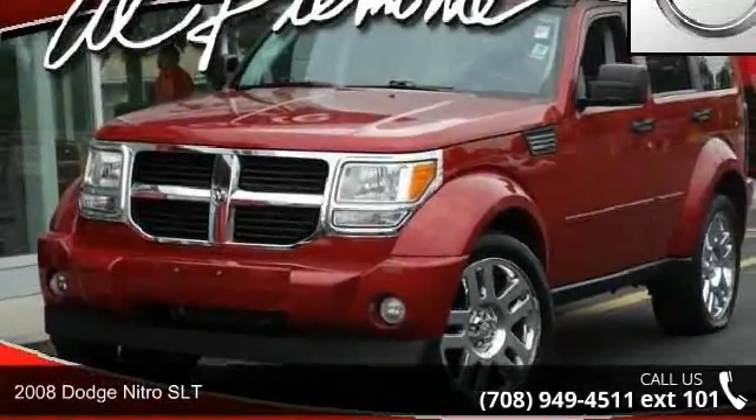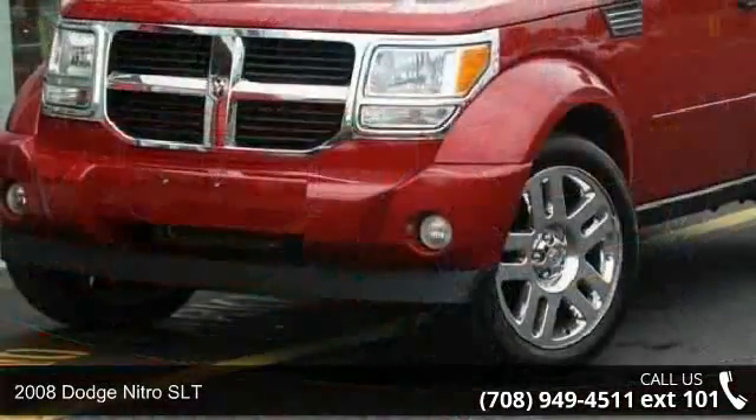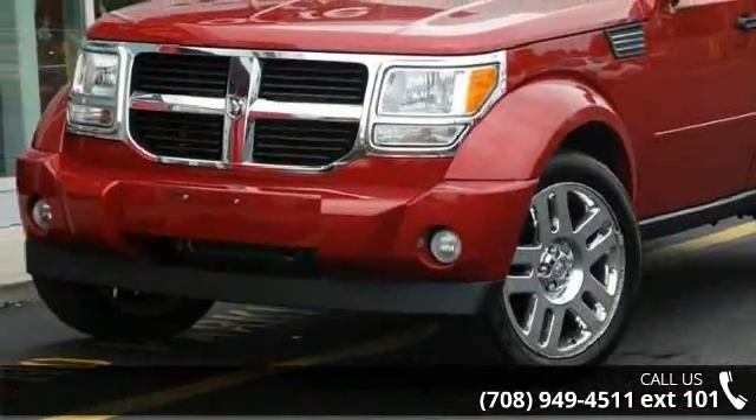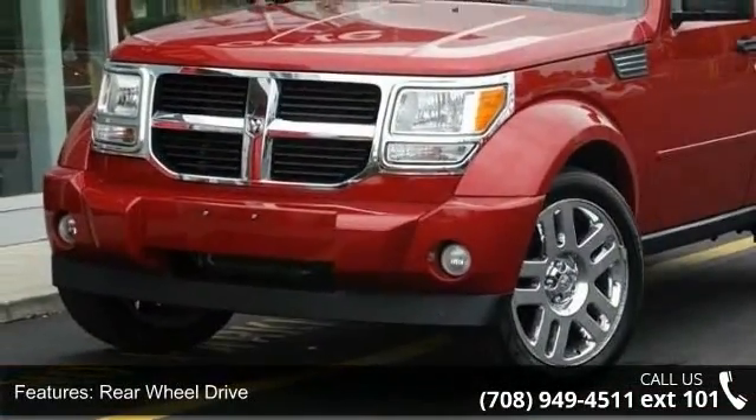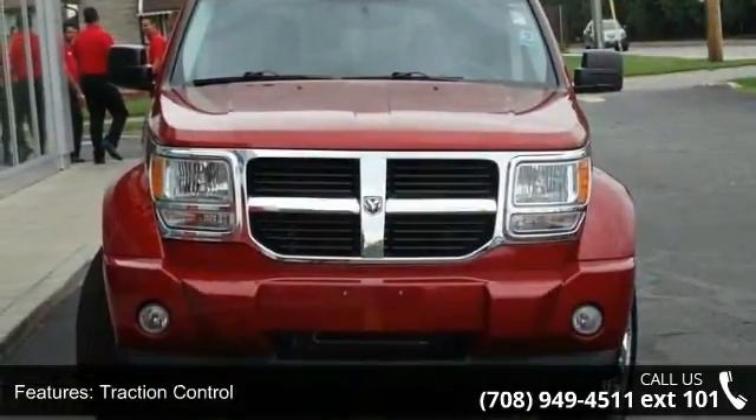Imagine yourself in this 2008 Dodge Nitro SLT. If you are looking for a first-rate auto, this one could be yours today. This vehicle comes with a reliable six-cylinder engine, connected to a smooth shifting automatic transmission.